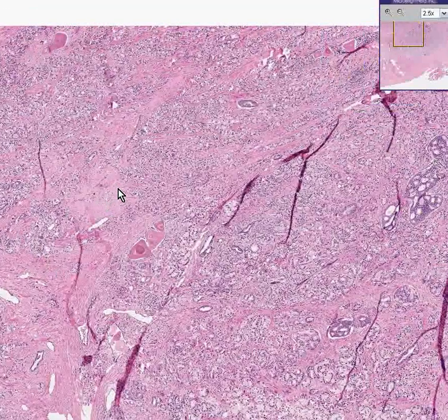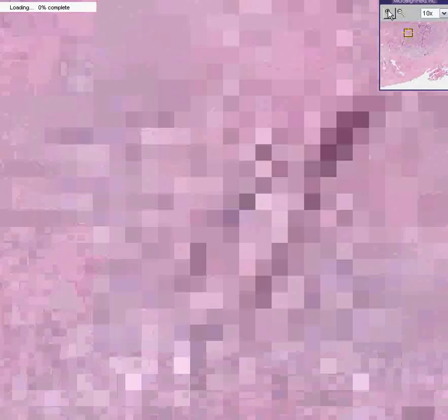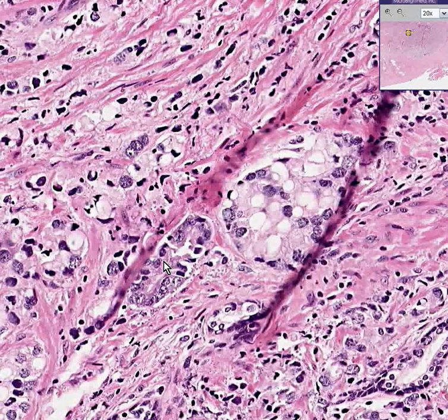This entire field now is cancer. Let's look at three or four little areas quickly and randomly. Some of the glands are dark, some of them have vacuoles, and some of the glands infiltrate as tiny two or three cells at a time. Notice that there's some fibrous tissue evocation surrounding the tumor cells.